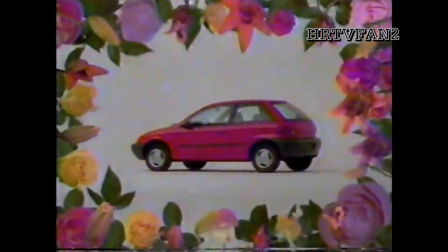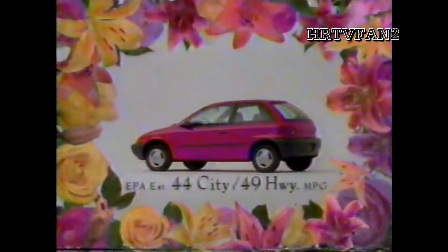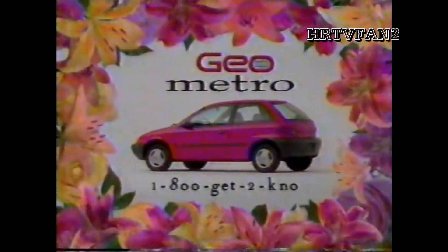This is one thoughtful car. Its air conditioner CFC-free refrigerant won't deplete the ozone, and it doesn't use a lot of gas. Get to know the newest Geo, Metro. Want to know more? Give us a call.